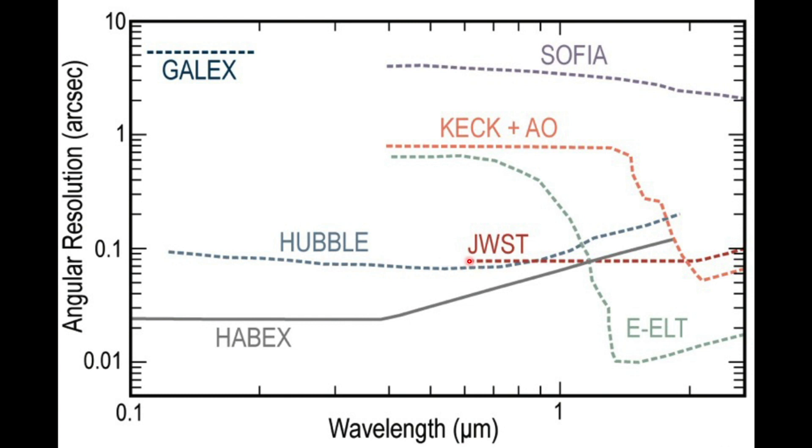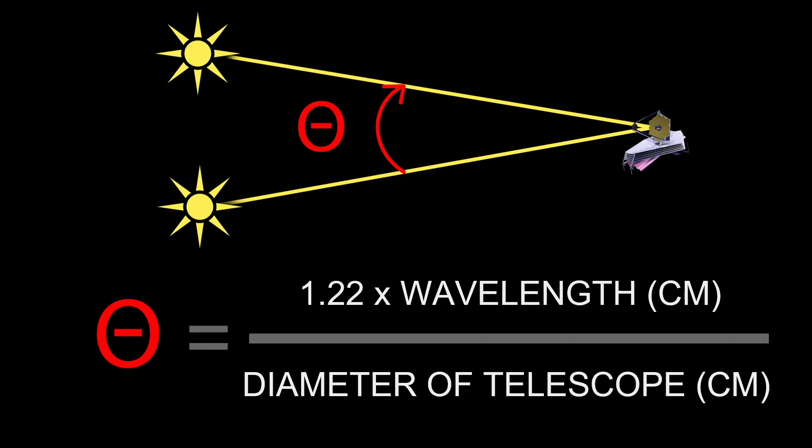JWST starts out a little worse than Hubble right here in this part, but then rapidly continues to get very sharp images — much sharper than Hubble was able to get in the infrared bands — and then finally gets a little worse at the long end. You might wonder: what is resolution? It's the ability to tell two stars apart — how close can you pack two stars and still tell that they're different, that they're not the same star? That angle between them, called theta, is what we're measuring.